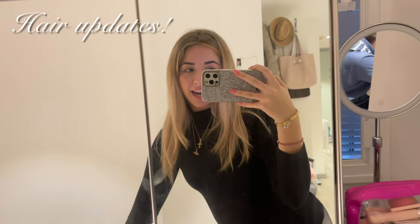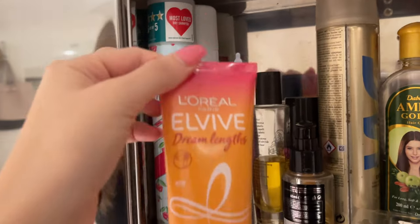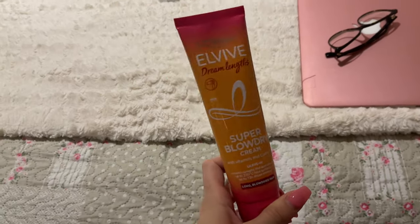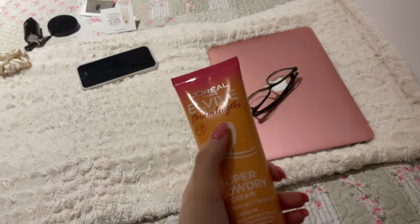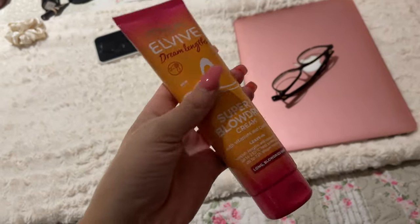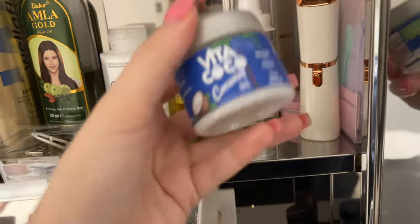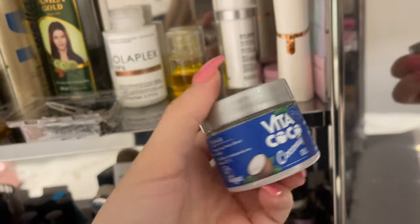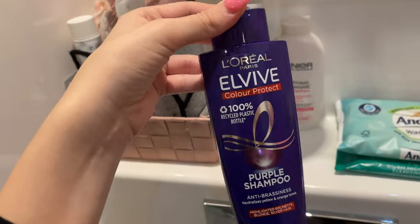Let me show you the hair products I got. I keep all my hair products in one place. I got the L'Oréal Dream Long Super Blowout Cream — you apply it to damp hair before blow-drying and it smells amazing. I also got coconut oil for my hair scalp. Let's go to the bathroom to see the rest.